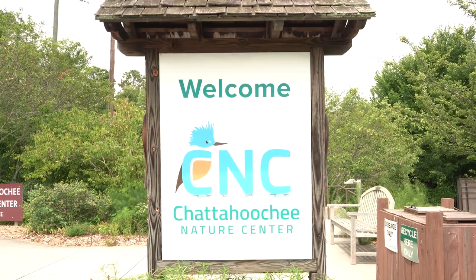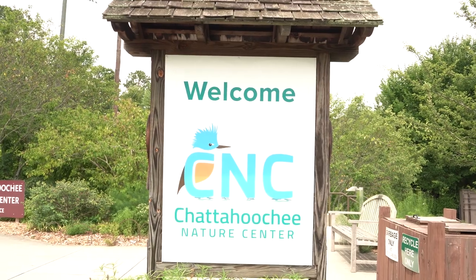I'm Samantha Kennett and I am one of the wildlife technicians and rehabilitators here at the Chattahoochee Nature Center in Roswell, Georgia.